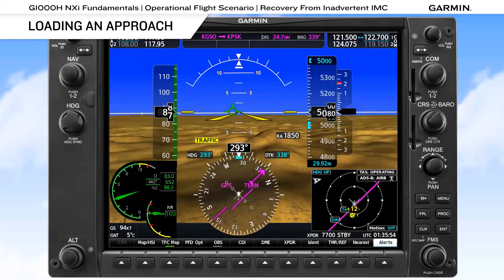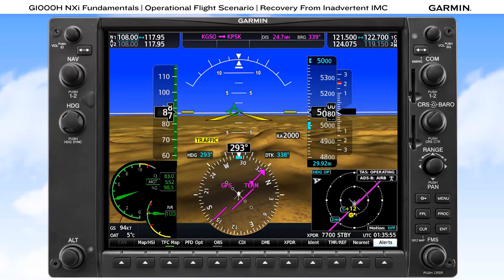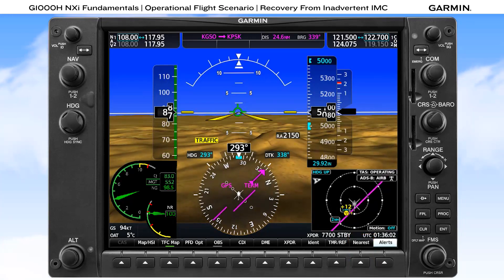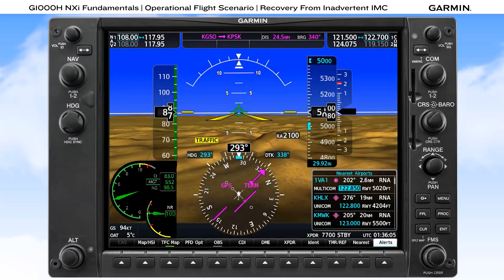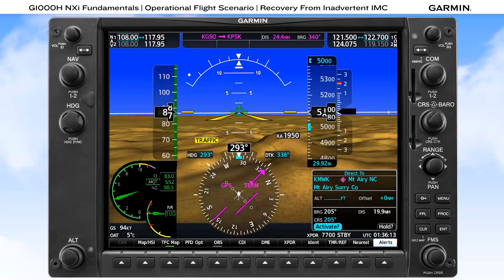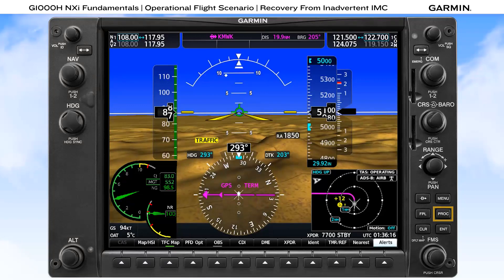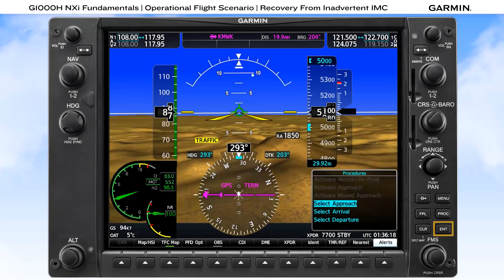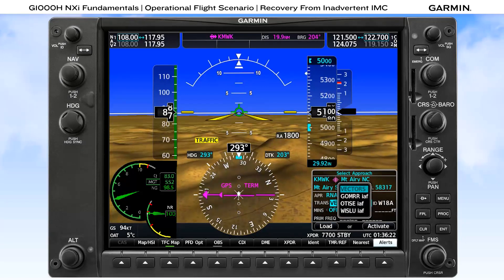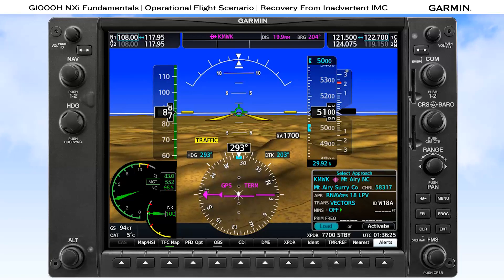If given an instrument approach to conduct, loading an approach on the G1000H NXI can be performed on either the PFD or MFD. One of the quickest ways using the PFD is to first select the nearest soft key, select the desired airport, select the Direct To button, and then activate that Direct To course. Then select the Procedures button, select the Enter button to choose Select Approach, look over the list of available approaches, and select the approach given to you by ATC, followed by selecting Vectors, and then activating the approach.